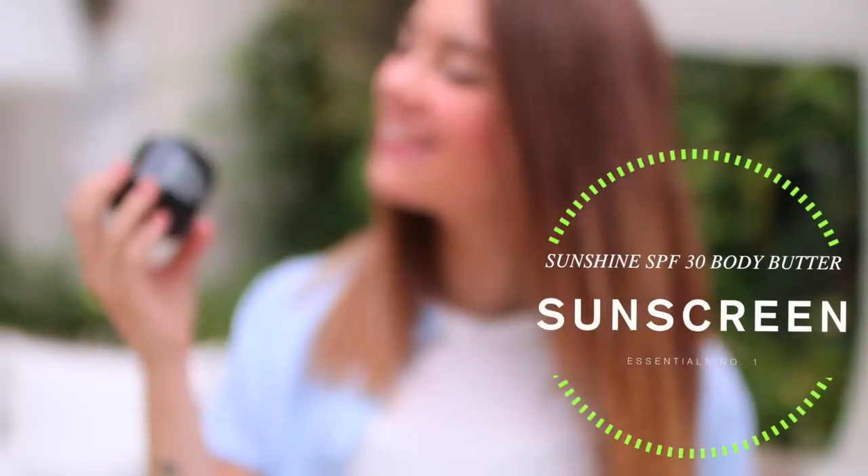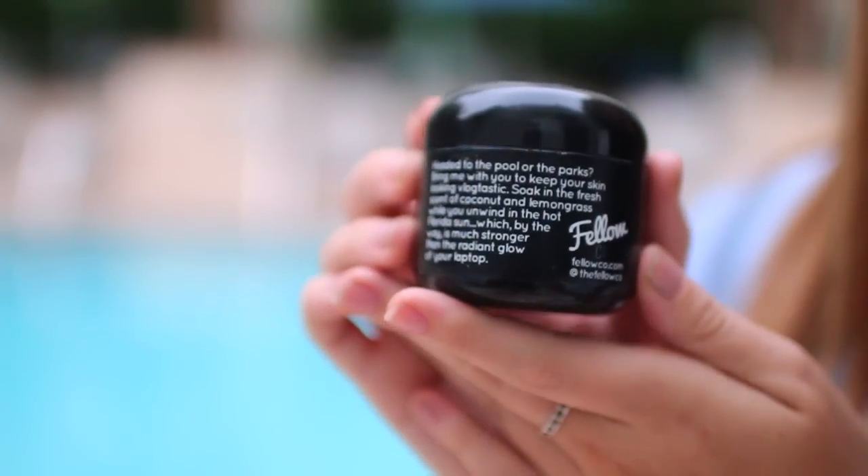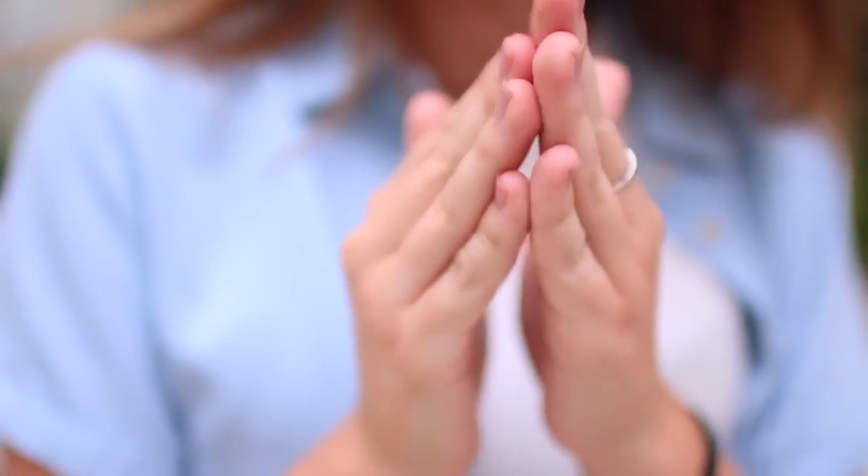My first beauty essential is obviously some sunscreen. I love this one because it's actually body butter with SPF in it, so it smells amazing and it moisturizes your skin and makes your skin feel so soft and wonderful while protecting it from the sun. You really can't go wrong with this stuff.